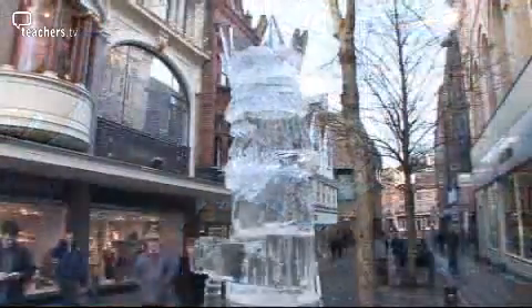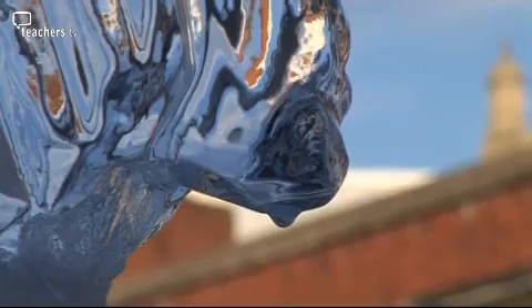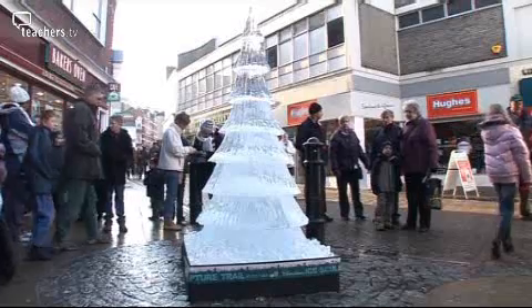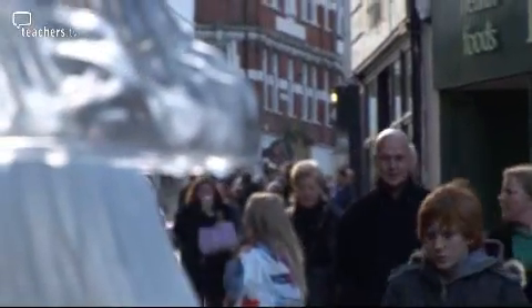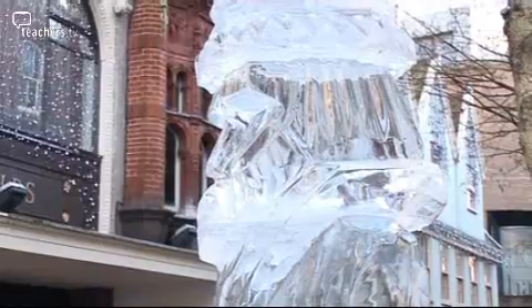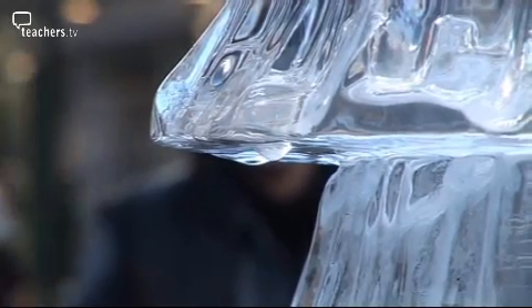You have to hurry to see the sculptures — it's already melting away. Leave it more than a day to see the sculptures, and they'll be liquid down the drain.